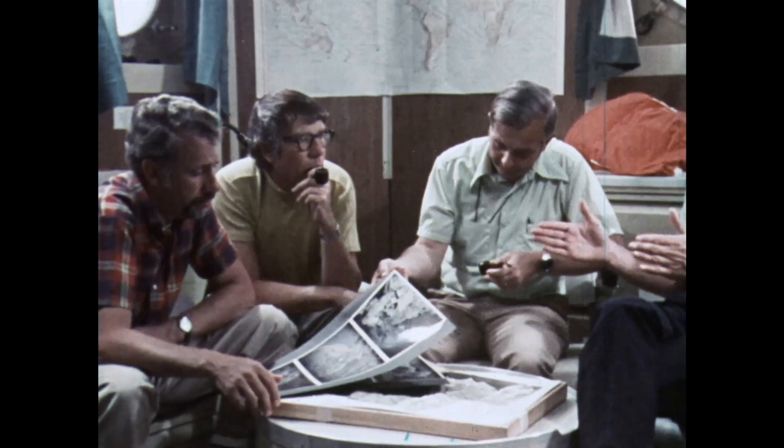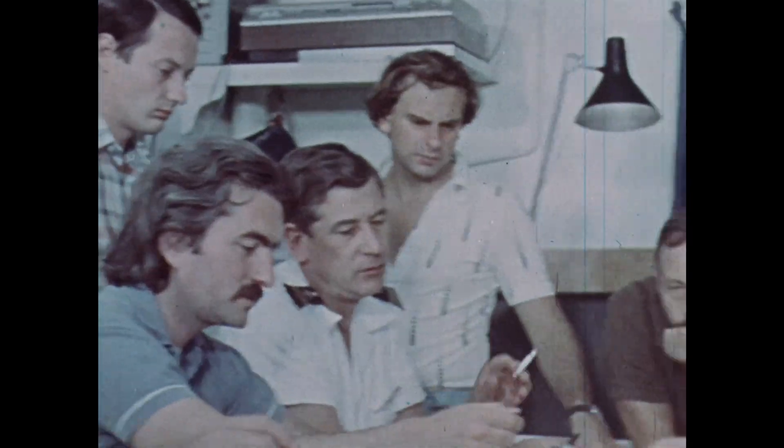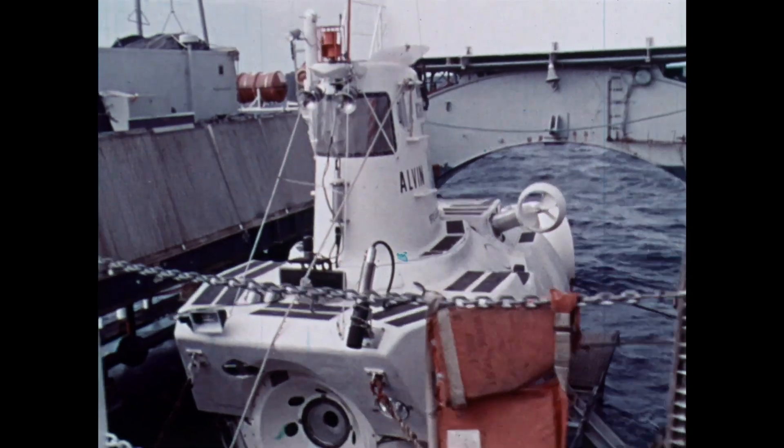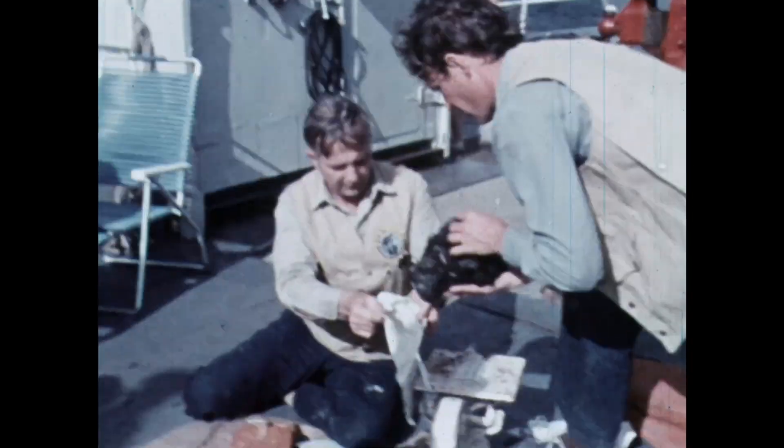These are the men and machines of the joint French-American Deep Sea Project Famous — perhaps the most detailed and concentrated inter-space effort to date.